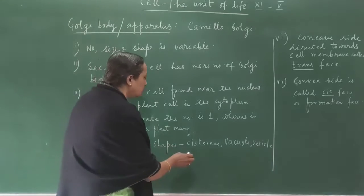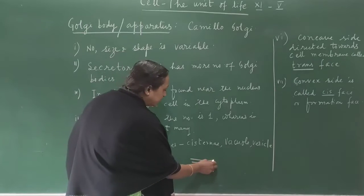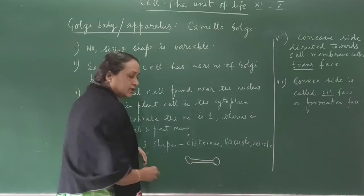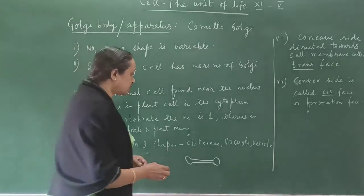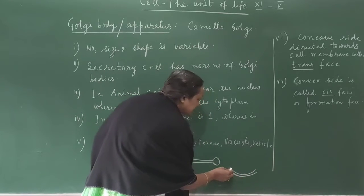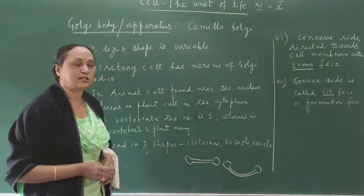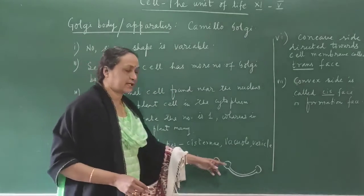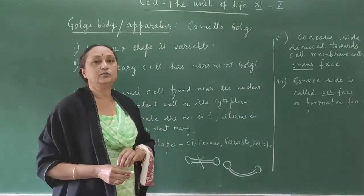The cisterna is tube-like, just like tubes, and the ends of the tubes are swollen. But this tube is not straight — the cisternae are a little bit rounded, and the tip is swollen. So this is called the cisterna. The Golgi body looks like these rounded, swollen-tipped structures. The vacuoles are large, and the vesicles are small vacuoles.